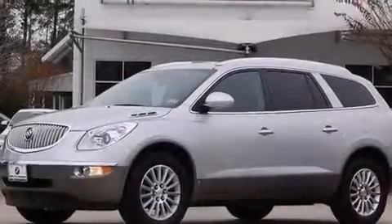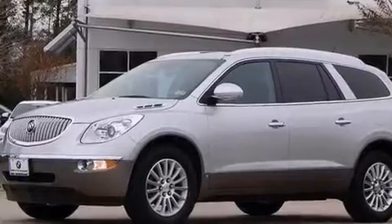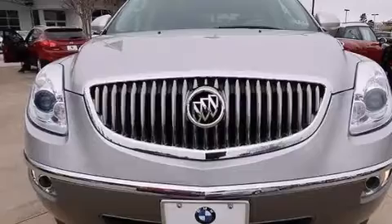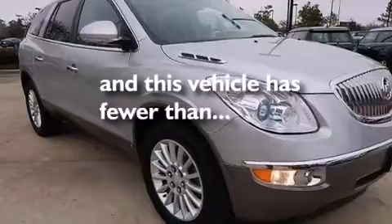Additional features include side impact airbags, rear seat childproof door locks, steering wheel mounted controls, an auto dimming rear view mirror, a power rear lift tailgate, and this vehicle has less than 43,000 miles.